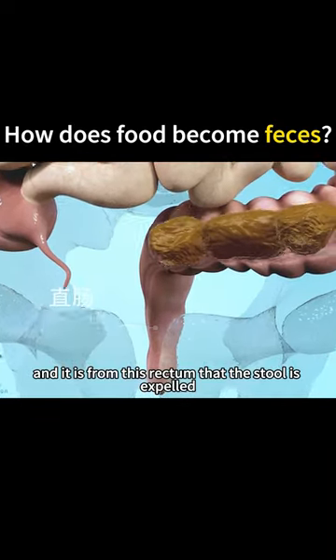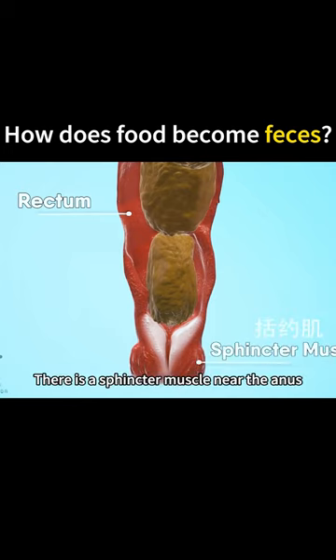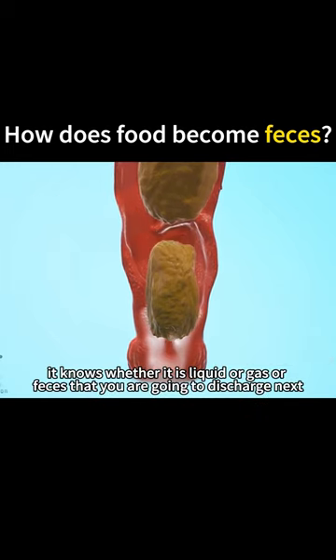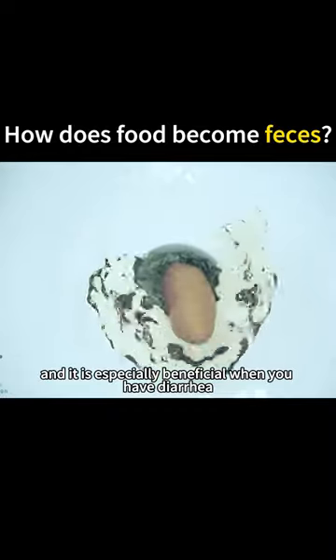It is from the rectum that the stool is expelled. There is a sphincter muscle near the anus which is very important in controlling feces — it knows whether it is liquid, gas, or feces that you are going to discharge next, and it is especially beneficial when you have diarrhea.